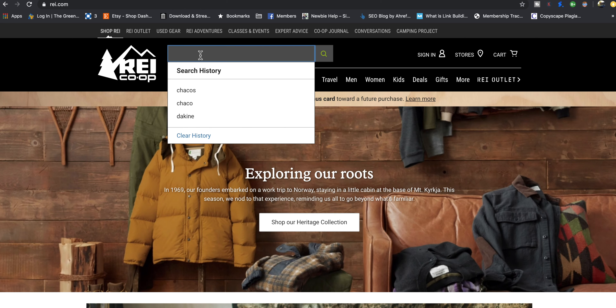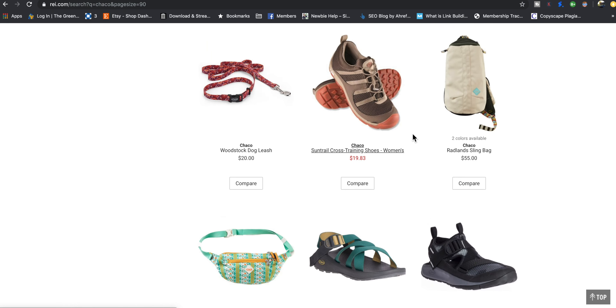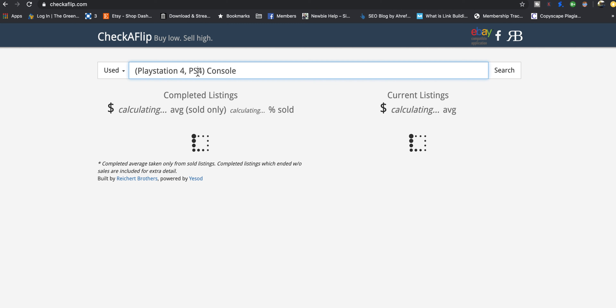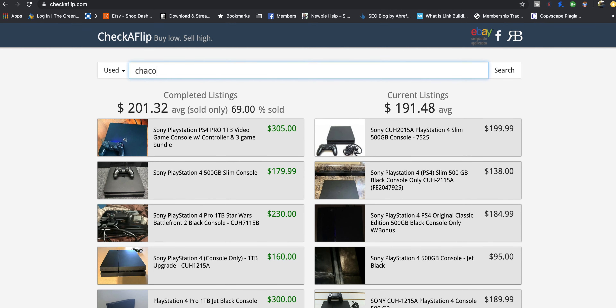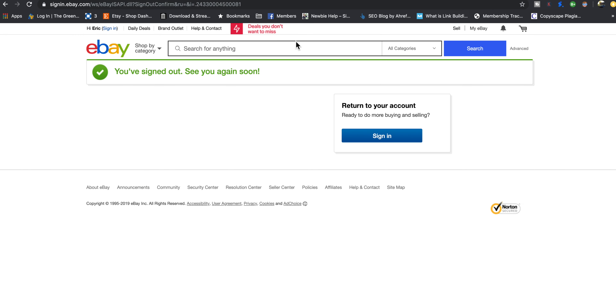They are an REI brand — if you type in Chaco, sandals will come up. They do sell them at REI, which makes them more available throughout the country. Let's go to Checkflip and see what the used Chaco market looks like: $32.81 with a 30% sell-through. I do not believe this sell-through rate — Chacos sell pretty dang well. So let's go to eBay and type in Chaco.